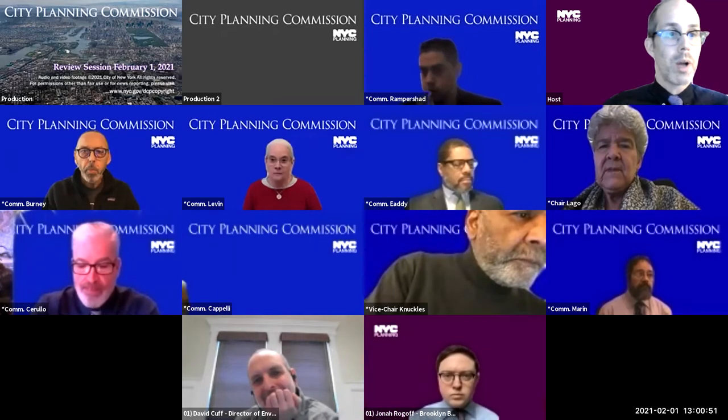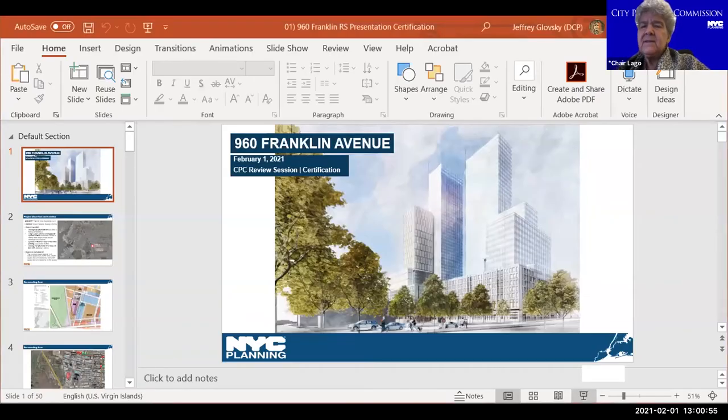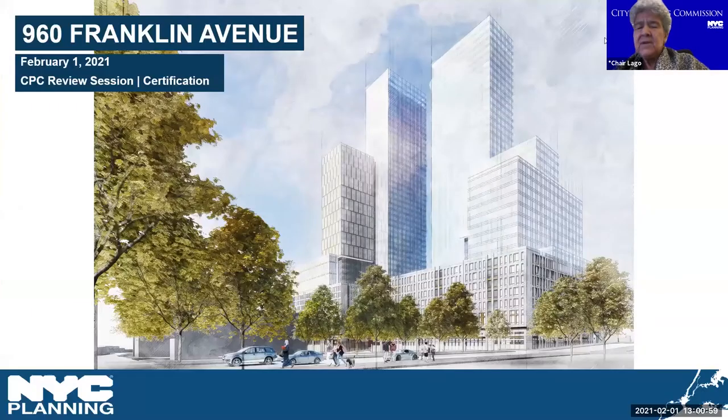Our presenter is Jonah Rogoff. Before Jonah begins his comments, I want to note for the commissioners that when an application is complete it's the practice of the department to certify it, but as I'll explain in far more detail after Jonah makes his presentation, the department does not support this application.